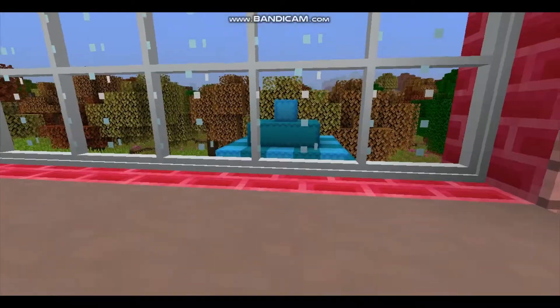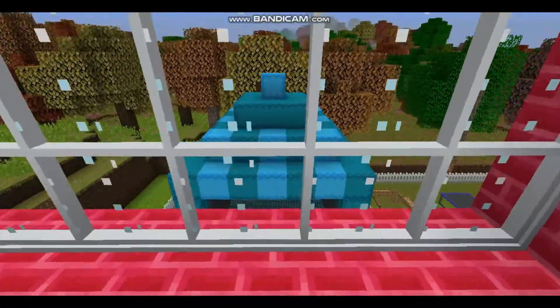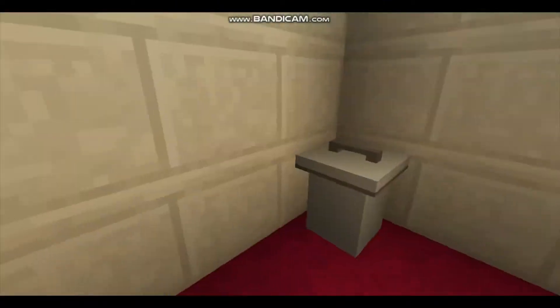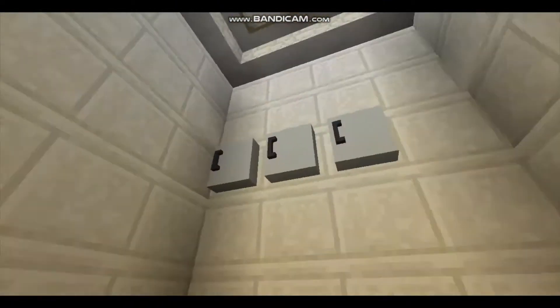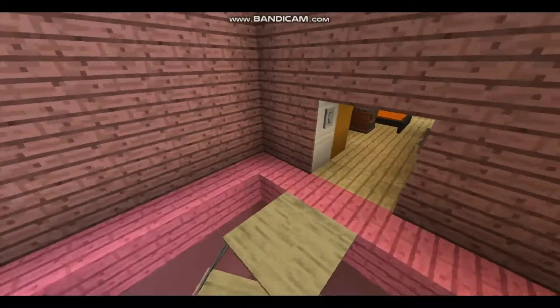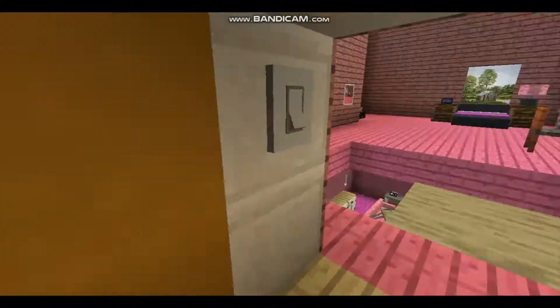We've also got a little desk looking out on the garden, which we'll get to later. And in here we've got a very small toilet area. There's no bath in this house because the people who live here don't wash.